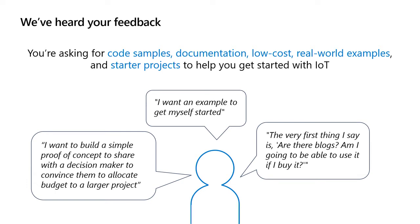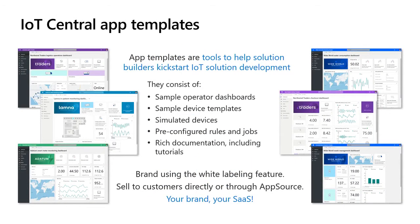Over the past year, we've heard a lot of your feedback through our user voice channel, conferences, and user studies — you're asking for documentation, code samples, and starter projects to get started. So we've introduced IoT Central application templates — a tool for solution builders to kickstart IoT development and get to a production-level solution more quickly. We've launched 11 different industry app templates across four industries, each with sample operator dashboards, sample device templates, simulated devices, pre-configured rules, and rich documentation including tutorials.